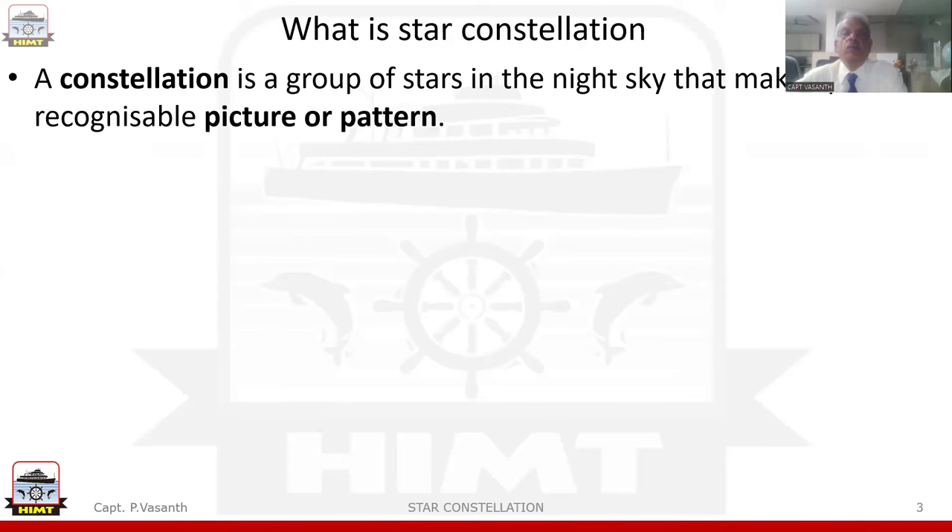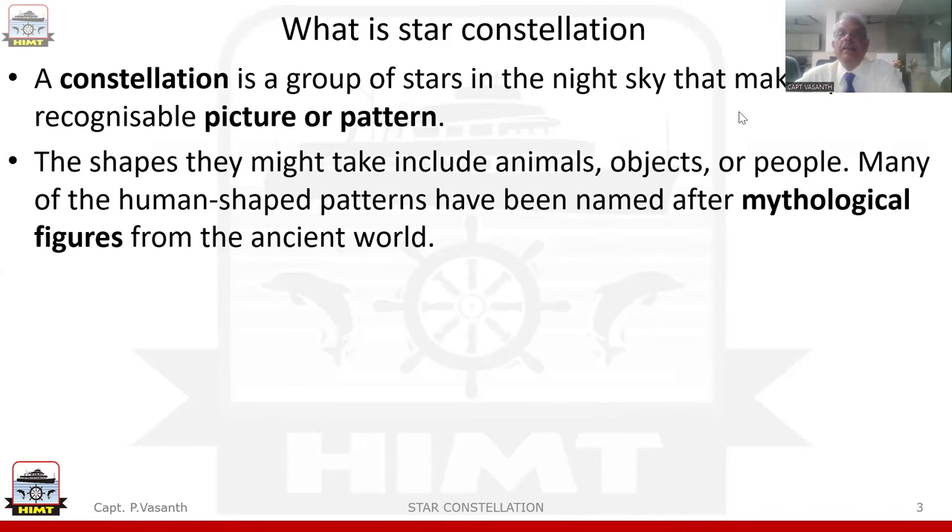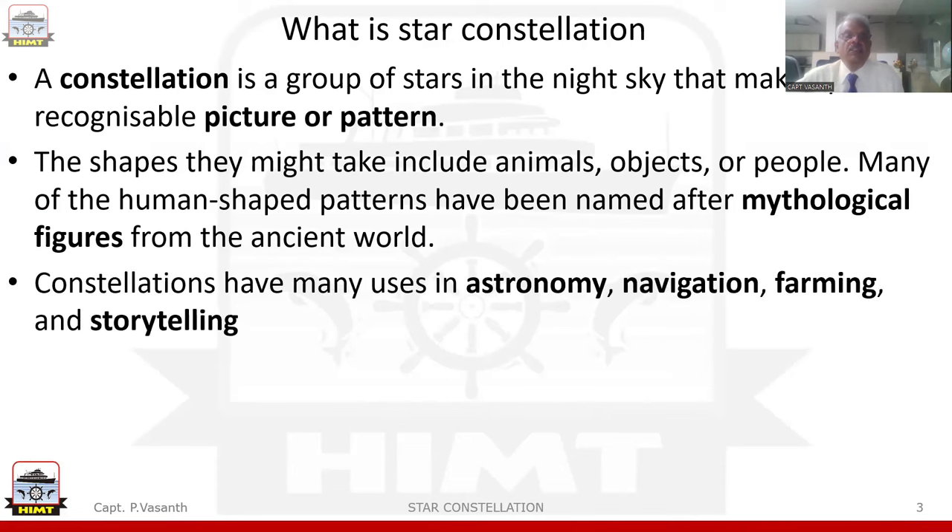Now what is Star Constellation? A constellation is a group of stars in the night sky that makes up a recognizable picture or pattern. The shapes they take include animals, objects, and people. Many of the human-shaped patterns have been named after mythological figures from the ancient world. Constellations have many uses in astronomy, navigation, farming, and storytelling.